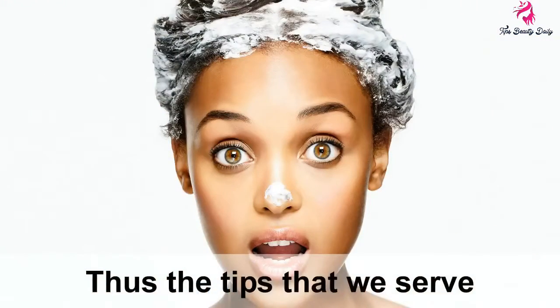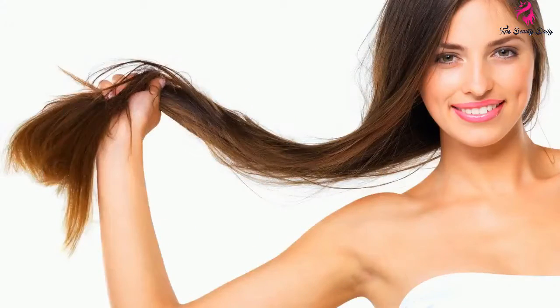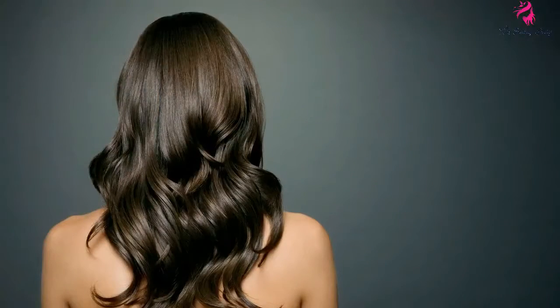Those are the tips we have for you. To have beautiful hair you need to put in a little effort and patience in care. Don't forget to subscribe to our channel to get information about more beauty tips. Stay beautiful, ladies, every day.